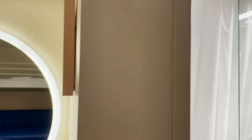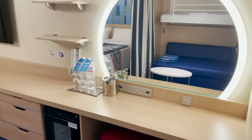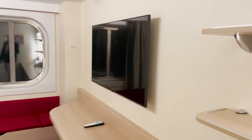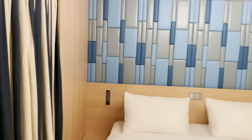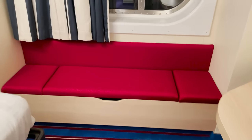Moving along, the desk vanity space has storage drawers, the refrigerator, ottoman, plugs up top, illuminated mirror, and phone mounted there. Additional storage and a very long desk space lead to the main TV mounted on the wall, which is across from the main bed space with fun storage and artwork on one side. A privacy curtain can be pulled around to block off the bedroom area.